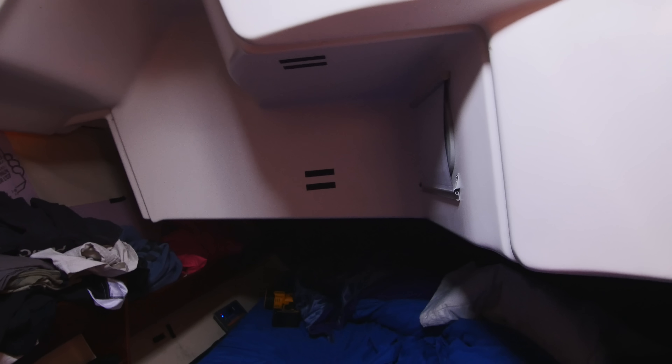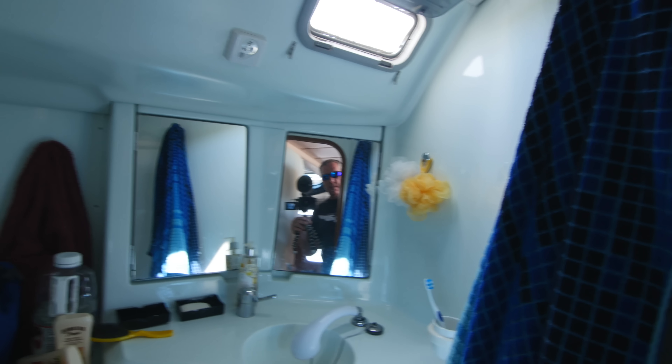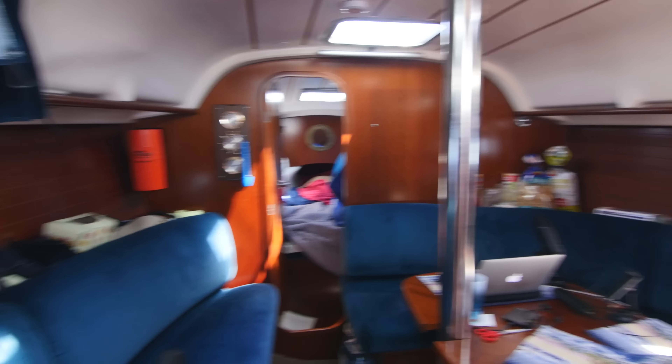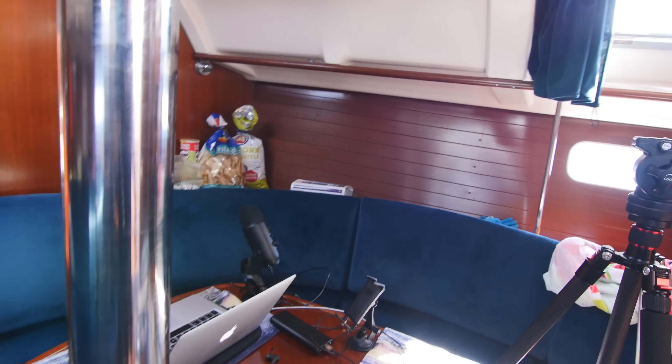This is the master bedroom — a queen-size bed. I sleep here all the time; Janice sleeps here when we have guests, otherwise she sleeps in the v-berth, just for more space so we don't wake each other up. The head has a toilet and sink, and the sink handle converts to a showerhead. When the engine's running or you're on shore power, there's a hot water tank under the engine that heats up — so when you arrive at anchorage you have hot water for a shower. This seating area is also where I do all my editing, with my laptop plugged into that inverter.